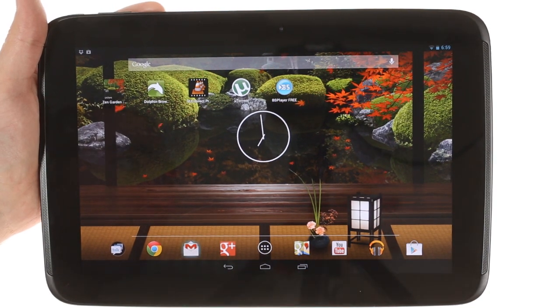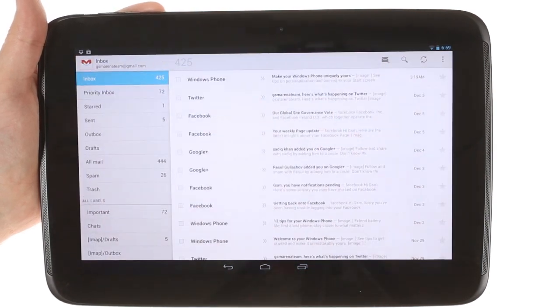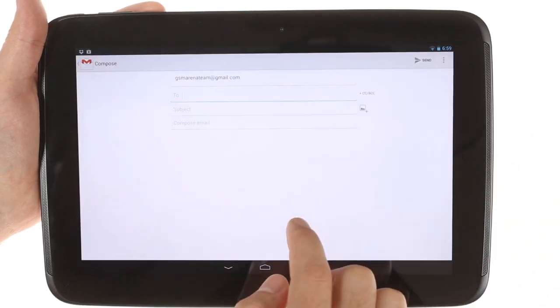Another new feature is gesture typing. It's the same as swipe, but relies on Google's algorithms and dictionary.